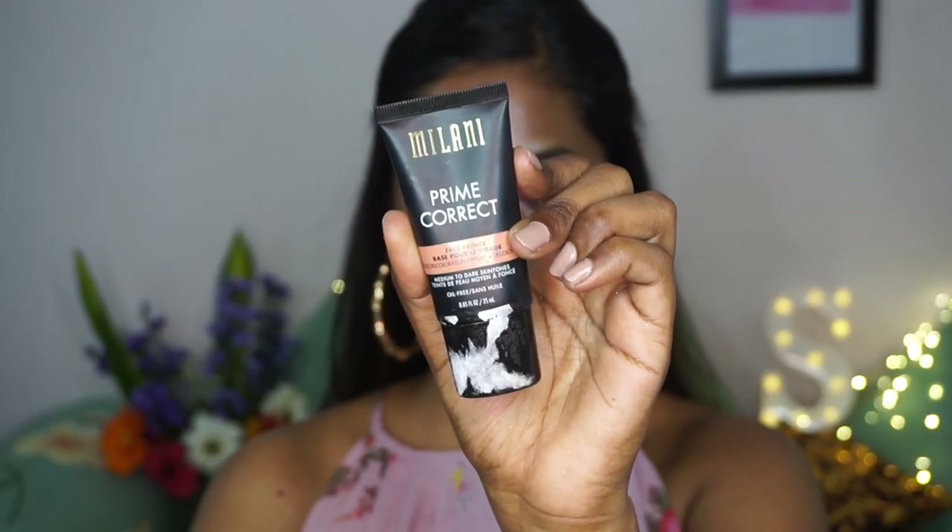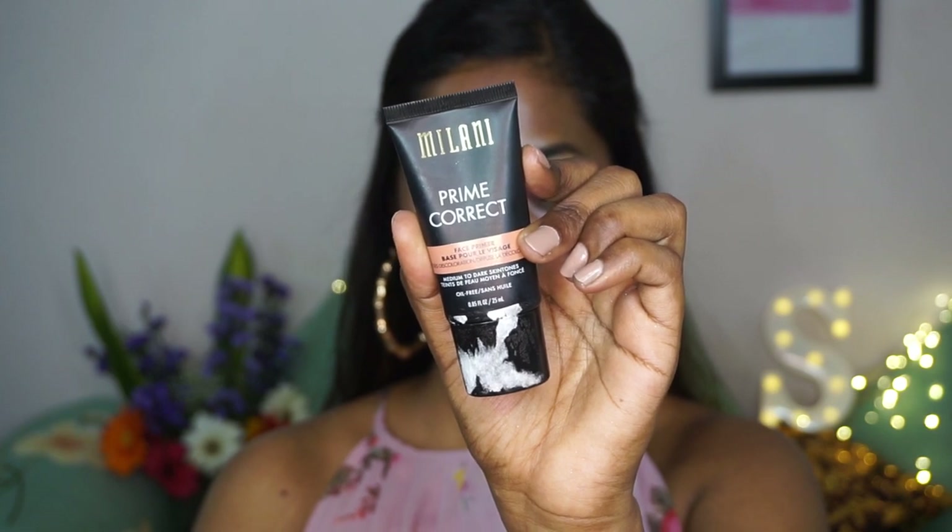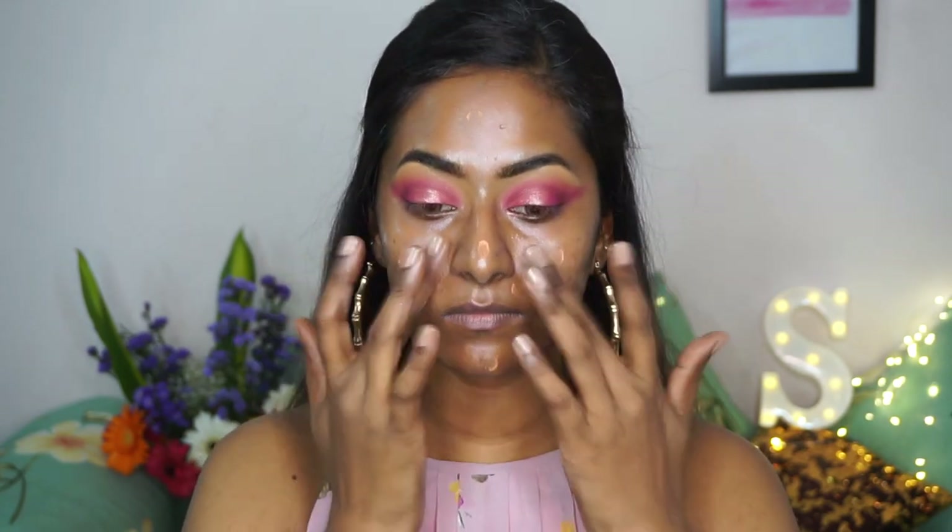How do you guys like my new background and these beautiful flowers? A beautiful follower of mine sent this to me as a gift — thank you so much! Then I'm going to take the Milani Prime Correct primer in the orange variant, which adds a bit of color correction while filling in your pores. I'm concentrating that on the main areas of my face and using my fingertips to blend it in.